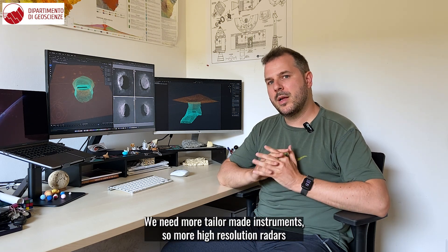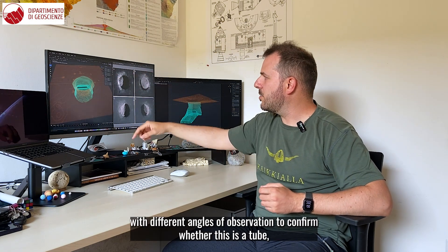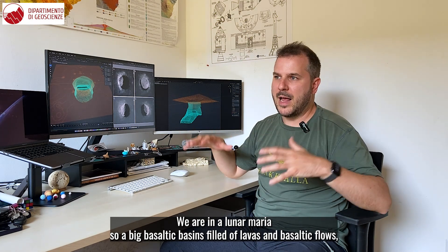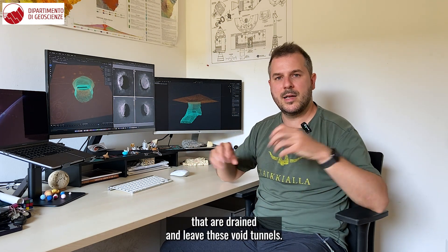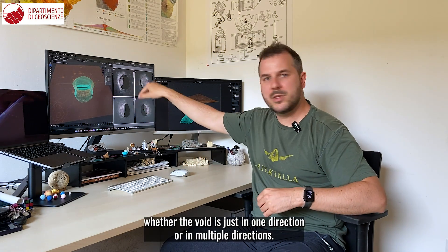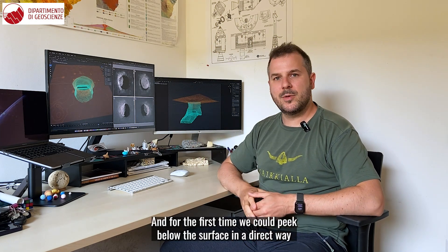We know that there are big cave conduits below the surface of the Moon. We need more tailor-made instruments — higher-resolution radars and new missions with orbits that intersect this pit at different angles of observation — to confirm whether this is a lava tube. We are in a lunar maria, a big basaltic basin field of lavas and basaltic flows, which could lead to the formation of underground tubes. More observations at different angles are needed to see whether the void extends in one direction or multiple directions — whether it is a huge cave or has a preferential orientation consistent with a lava tube.